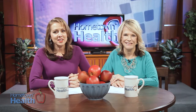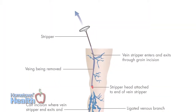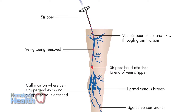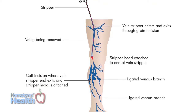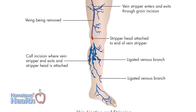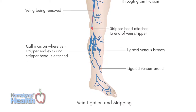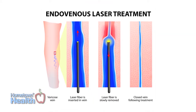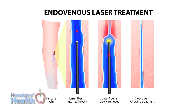Treatments for varicose veins have changed dramatically over the last 15 years. Gone is the notorious tying and stripping of varicose veins — a painful solution which resulted in weeks off work, large scars, and in many cases the possibility that the veins would grow back. A more modern approach, endovenous thermal ablation, is associated with high success and low complications.